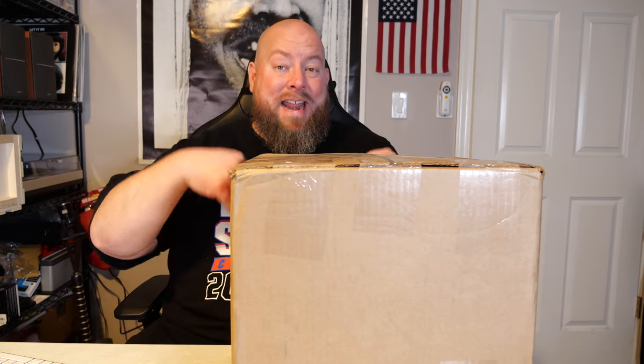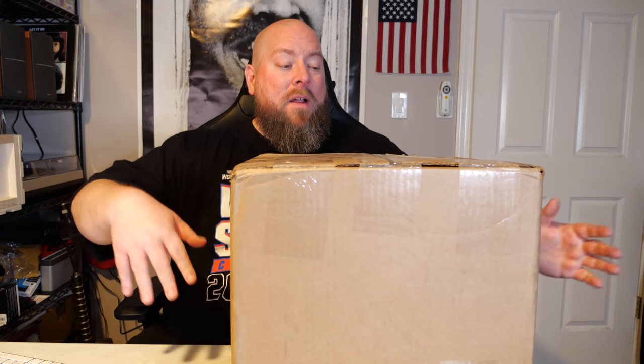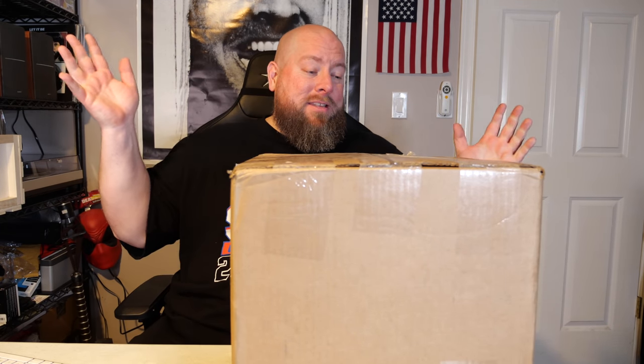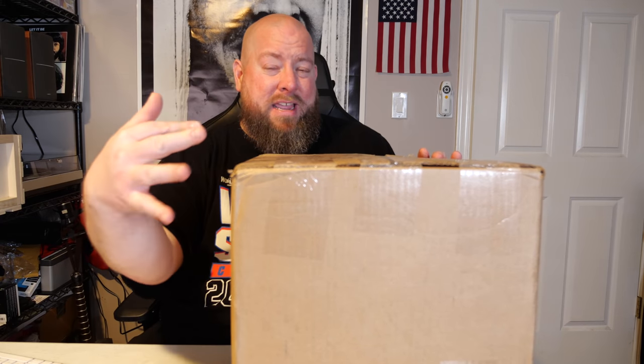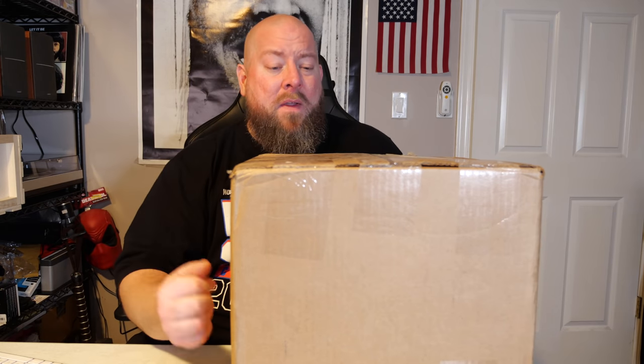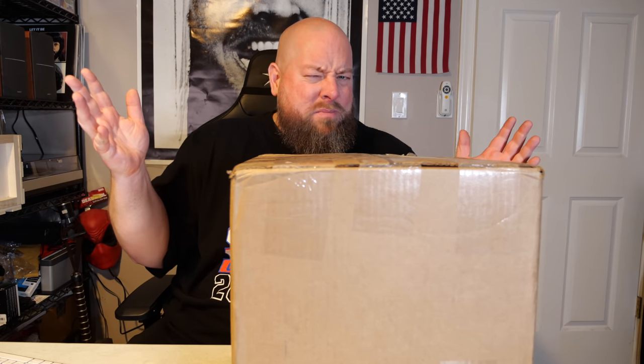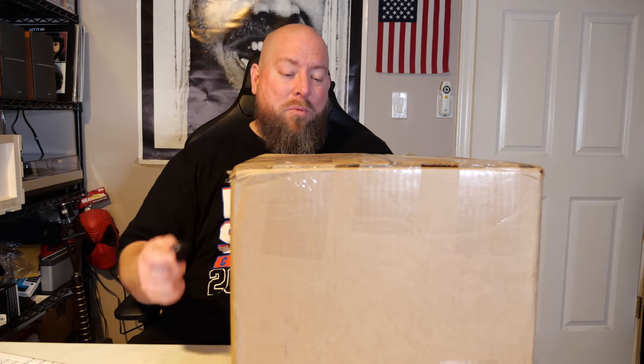Today we're going to find out what is inside of a $600 high-end Amazon custom return liquidation mystery box. This one actually cost me $600 — total mystery, I have no idea what's in it. Usually the more expensive liquidation mystery boxes have higher price point items in them, and a lot of times these higher-end boxes turn into electronics mystery boxes. My goal is to hopefully double my money and get $1,200 back.